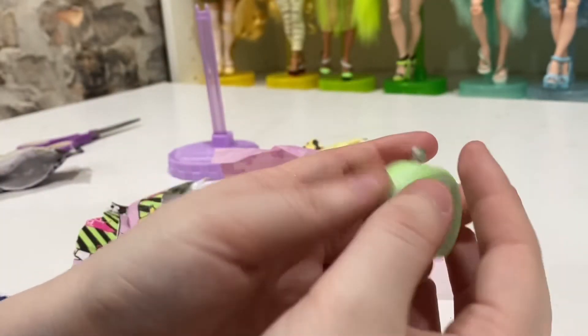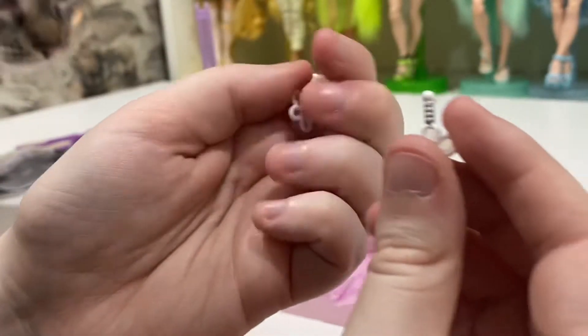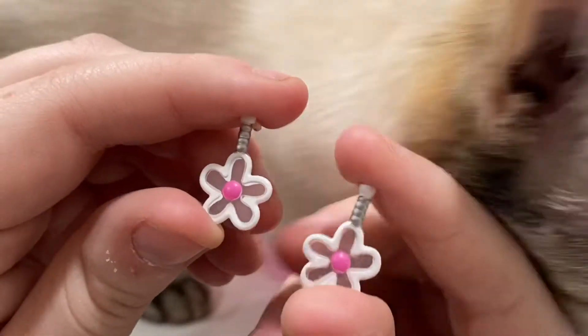I put her little makeup compact in the bag so I won't ever lose it. And then here are her earrings — very, very cute. The cat is up here now. Look at how cute these earrings are! Oh my god, and they match, which I absolutely love.